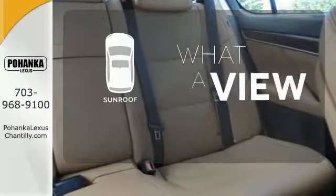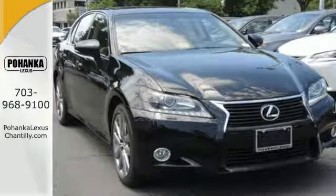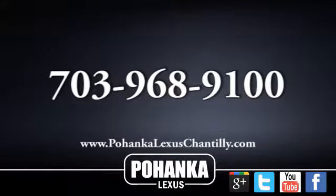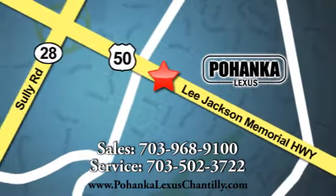The sunroof gives you fresh air for your drive. Beautiful design and a luxurious interior. Test drive one today. Call us now for more information on this vehicle or visit today. We're conveniently located at 13909 Lee Jackson Memorial Highway in Chantilly.